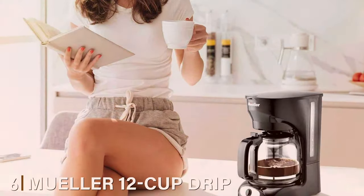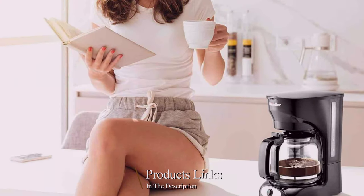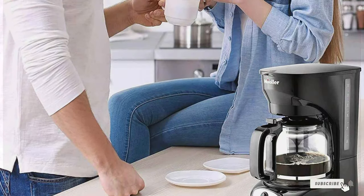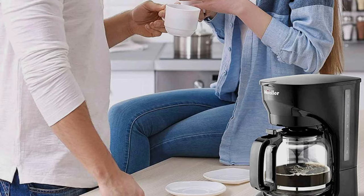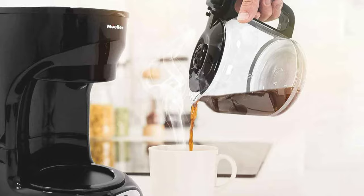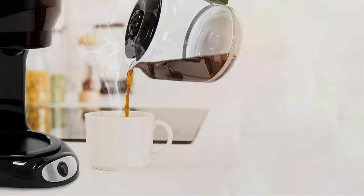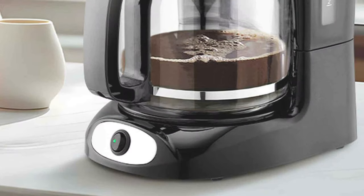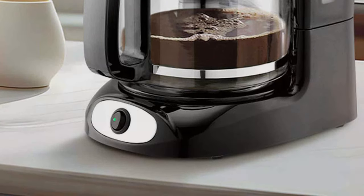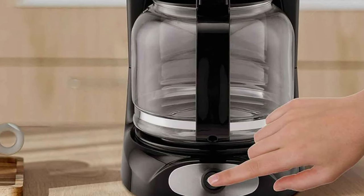Number 6: Mueller 12 Cup Drip Coffee Maker. The Mueller 12 Cup Drip Coffee Maker is a robust machine, ideal for larger households or offices. Its sleek, modern design is complemented by high-quality materials, ensuring both style and durability. This model is a standout for those who need a reliable coffee maker for frequent use. In terms of usability, it's a dream — the programmable timer allows you to set your brewing time in advance, so your coffee is ready when you are. The pause-and-serve function is a convenient addition for busy mornings. Durability is a cornerstone of this model; built to last, it can handle the daily demands of coffee brewing without faltering. The easy-to-clean components add to its longevity and maintain the quality of your coffee.